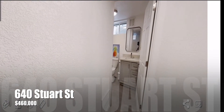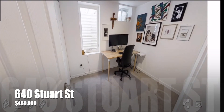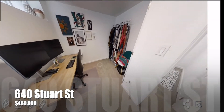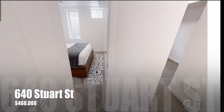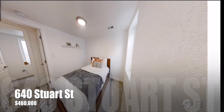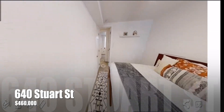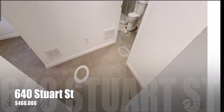Stepping into the bedrooms back here, notice the egress windows and closets — making these conforming bedrooms. This bedroom is great for a guest bedroom with a queen-size bed, egress windows, and closet. It's also a great spot for a roommate if that's something you're thinking about.